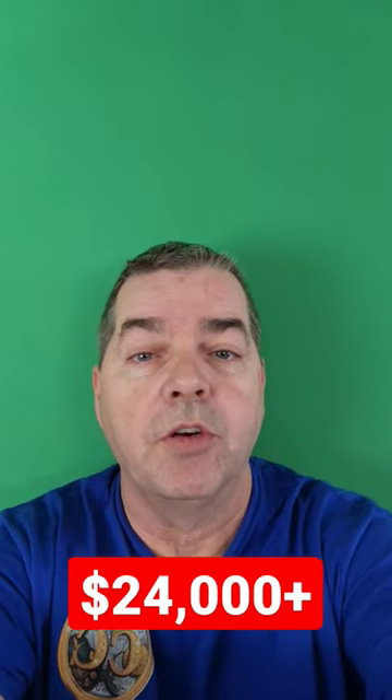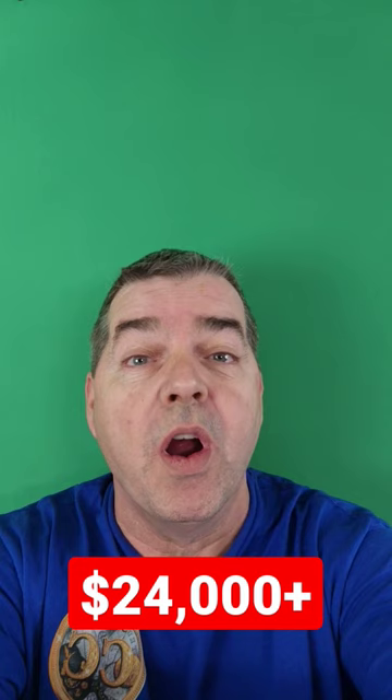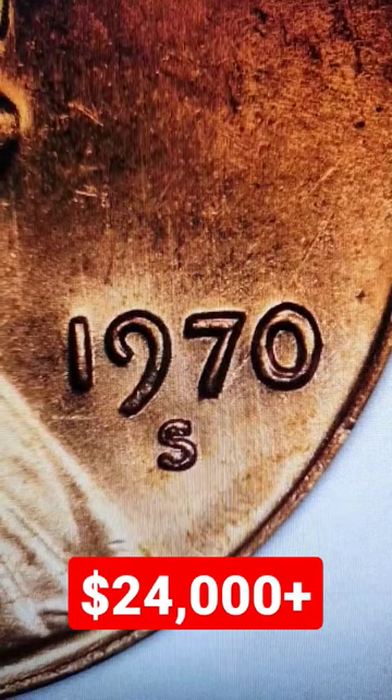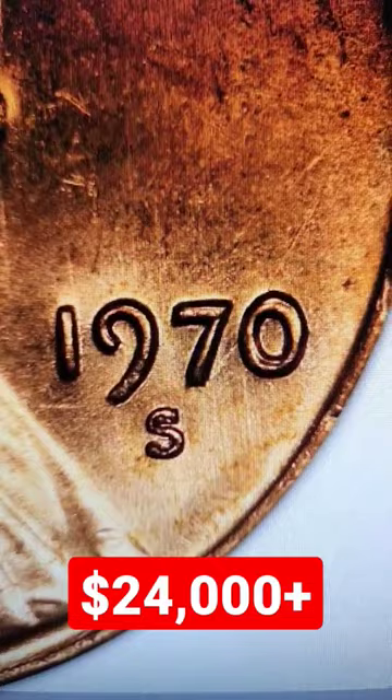What if I told you you could have a penny in your pocket change that's worth over $24,000? There's only a few things you need to look at. The first is 1970 with a high 7, which is a large date, and then the S mint mark.